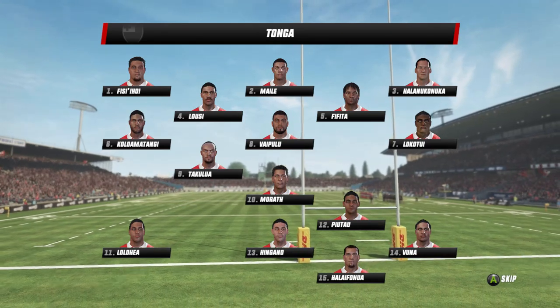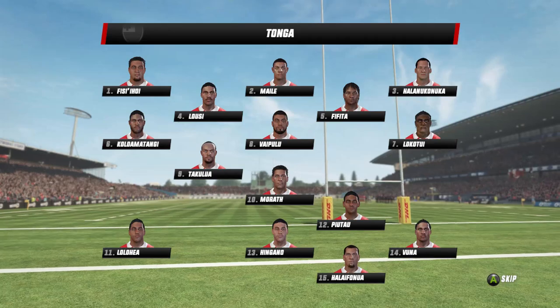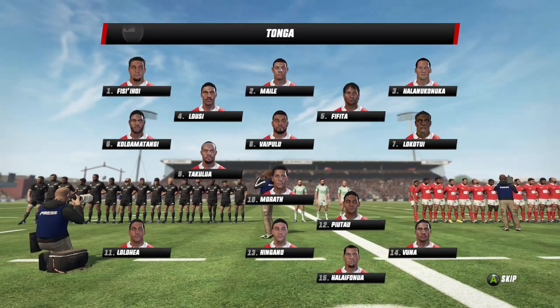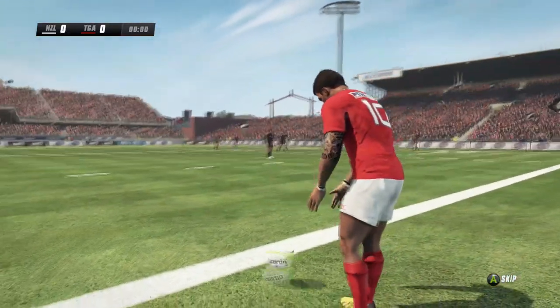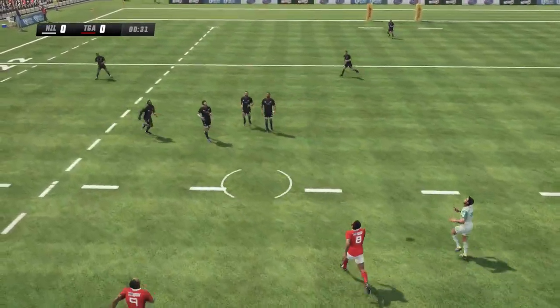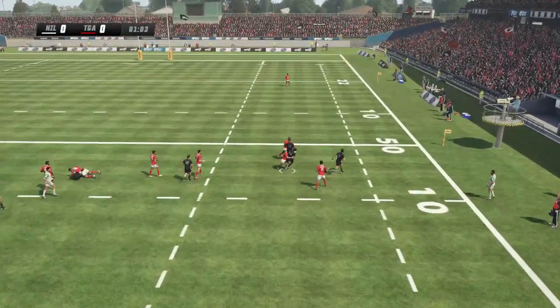Can this Tongan side get a good early start? There's plenty of support in this crowd here in Hamilton to get behind them. Can they do something we've never seen before — a Tongan victory at the highest level? As if these two sides needed any introduction: Tonga in red, the All Blacks in black. It's a home game, but there's a heavy Tongan influence here in Hamilton and they will have plenty of support as the game gets underway.